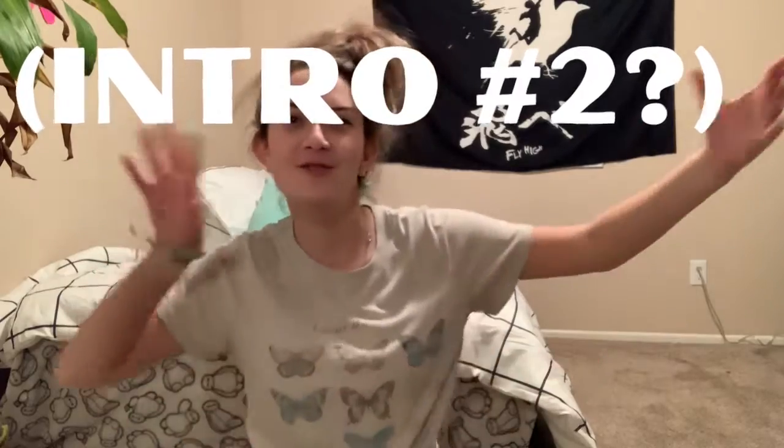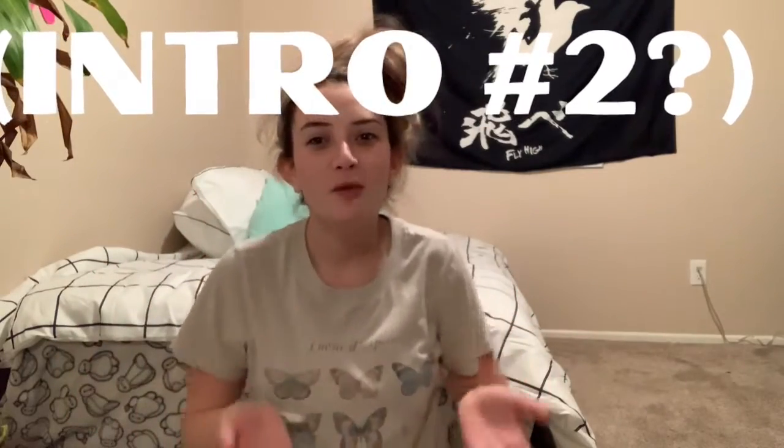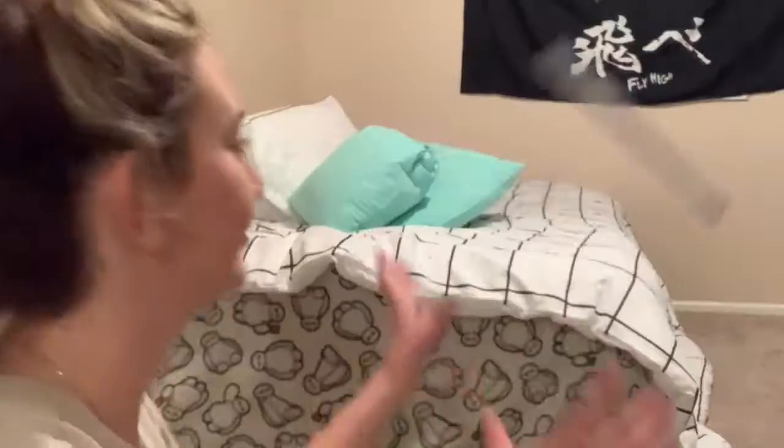There will now be a short intermission. Hey guys and welcome back to my channel. Today I will be decorating my room. I have Leonardo da Vinci — just kidding. I have lots of different posters. I got this from Amazon.